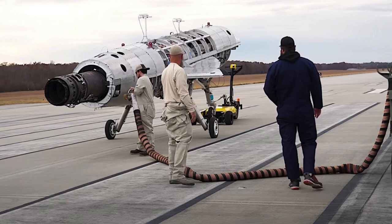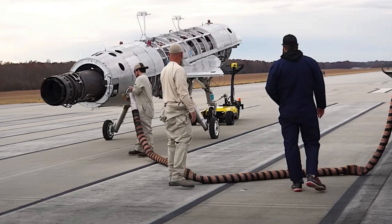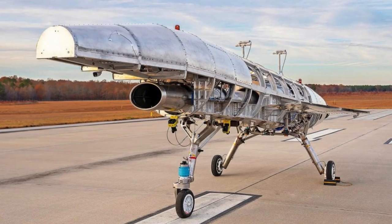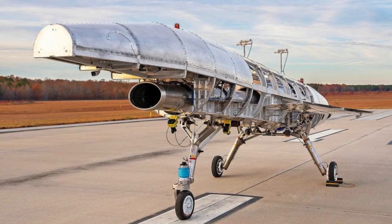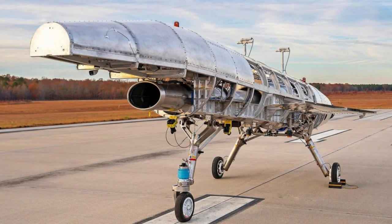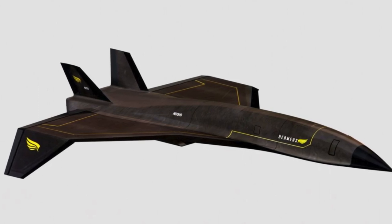Aviation startup Hermius has completed testing the first in a series of four unmanned jet-powered Quarter-Horse drones, which are being used as unmanned flying laboratories to test technology as part of the Hermius Quarter-Horse hypersonic aircraft project. There will be a total of four drones in the Quarter-Horse series, each more complex than its predecessor.